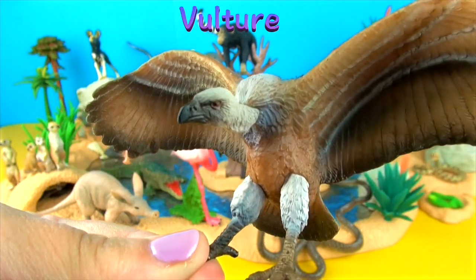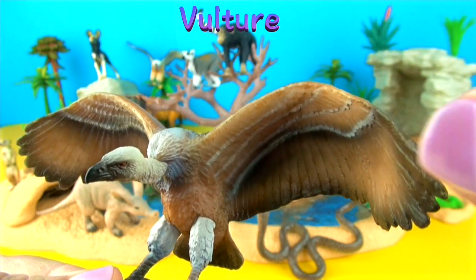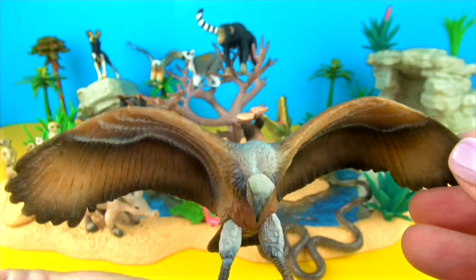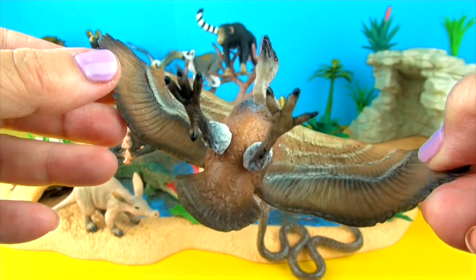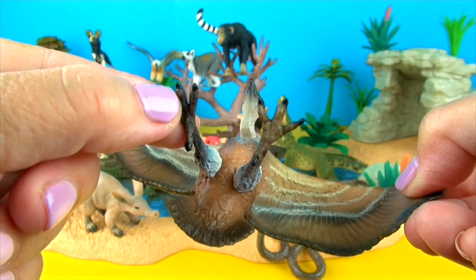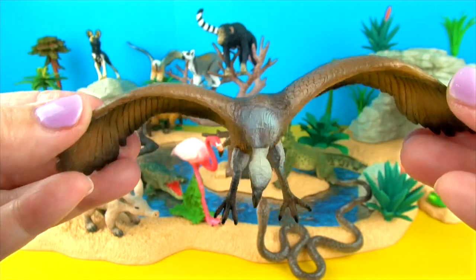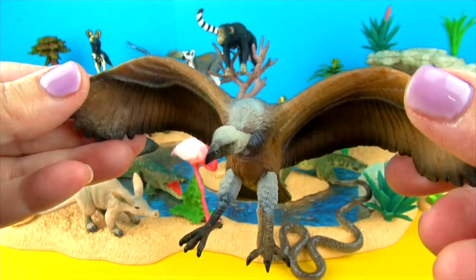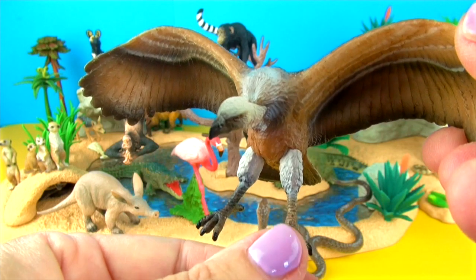Vultures love to eat rotten meat. They can glide with their wide strong wings in the air for hours looking for a meal. Vultures eat as much as they can at one meal. They have been known to attack sick or dying animals as well. Vultures live in every part of the world except Australia and Antarctica.